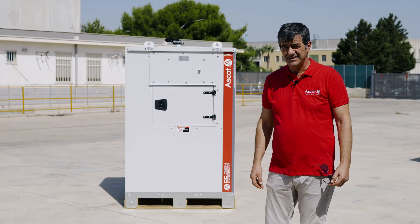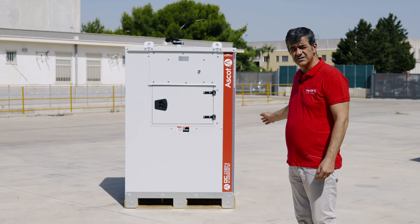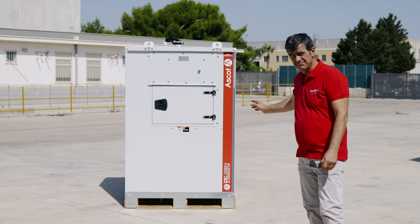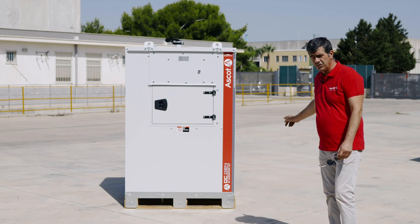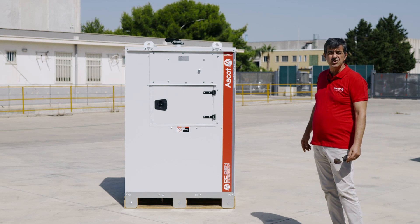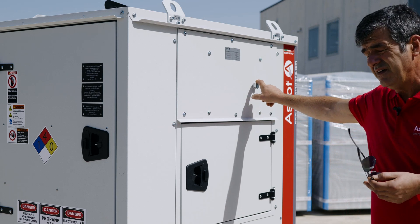Hello everybody, today we are presenting one of the DC generators Ascot supplies to the American market — a UL certified machine. This is a 15 kilowatt, 48V DC voltage output machine equipped with an LPG engine.